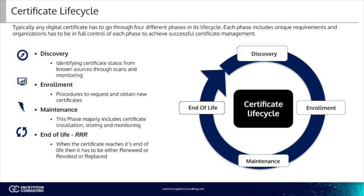The certificate life cycle is not set in stone. Different organizations will have different stages, combined stages, or will leave out entire stages completely. As long as the certificates are discovered, created, stored, monitored, and renewed, then that is considered a certificate life cycle.